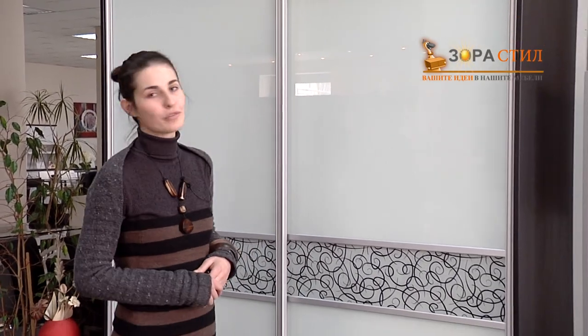This wardrobe is elegant and functional, it's perfect for your modern home.